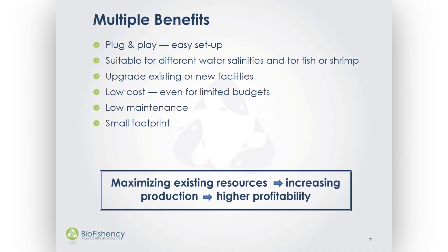The system actually improves the water condition, enabling the farmer to feed more and hence grow more. Our system can improve existing facilities or new ones with limited areas. It is designed for easy setup, operation, and low maintenance.